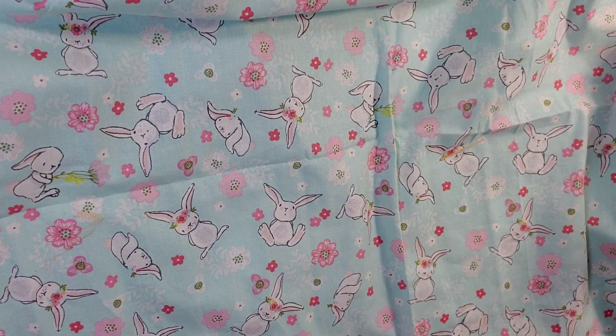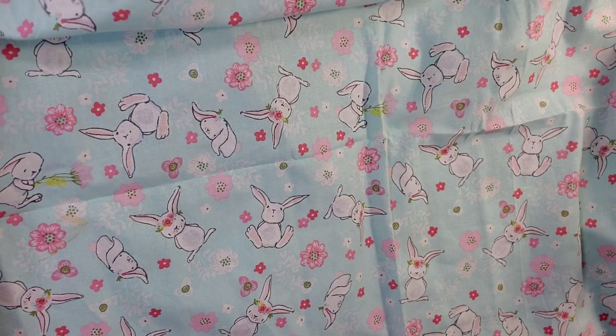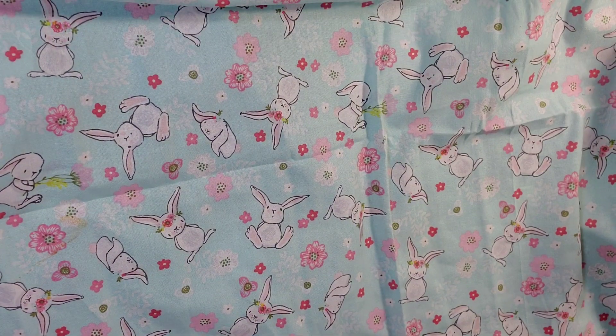Hi everybody, this is Kathy from Katz How Create and welcome back to our channel. I am opening a few entries that I received in the mail yesterday. I got this one from Lisa Farron. I don't want to show my address, so this is her entry and I'm going to go ahead and open it right now.